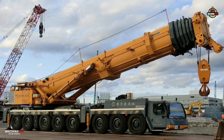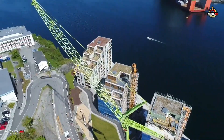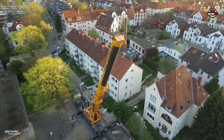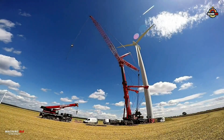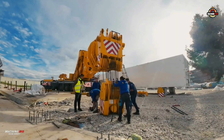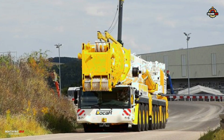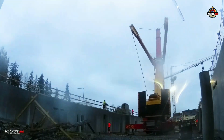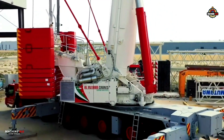Throughout its career, the LTM 1500-8.1 marked several important milestones in Liebherr's history. Its reliability and adaptability made it a favorite among contractors worldwide, from Europe to Asia and across the Americas. When production finally ceased at the end of 2021, it marked the end of an era. The final unit, number 626, rolled out of Liebherr's Ehingen plant and began its journey to Brazil, where it was delivered to Loca, a major crane, heavy haulage, and lifting contractor in Serra, Espírito Santo. It became Loca's seventh LTM 1500-8.1, reinforcing the machine's reputation as a durable and trusted workhorse.